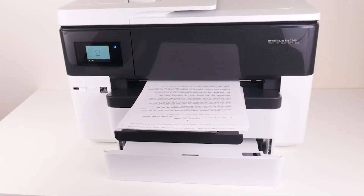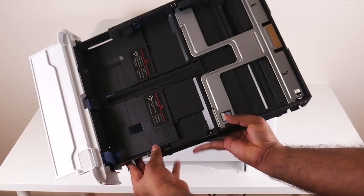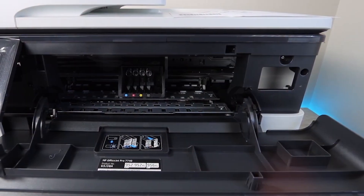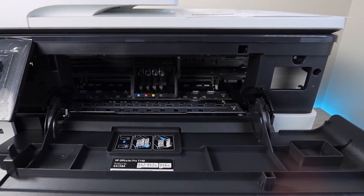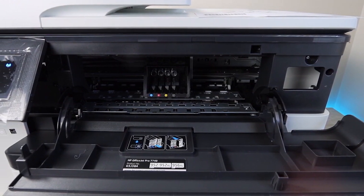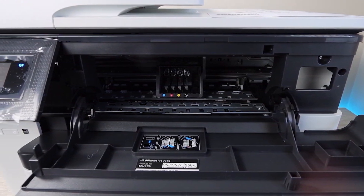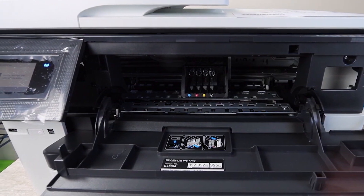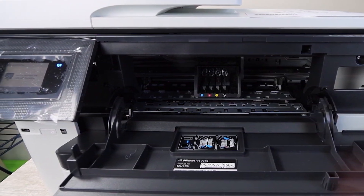This model includes the automatic document feeder and two trays with a capacity of up to 500 sheets each. It also has an Amazon Dash replenishment system, which automatically reorders ink if its level becomes low, so that your machine never runs out before delivering prints on demand.